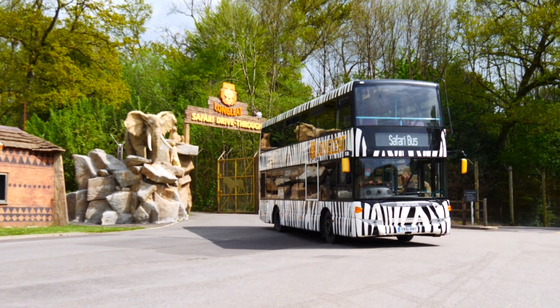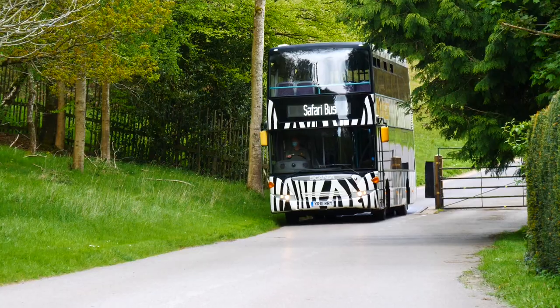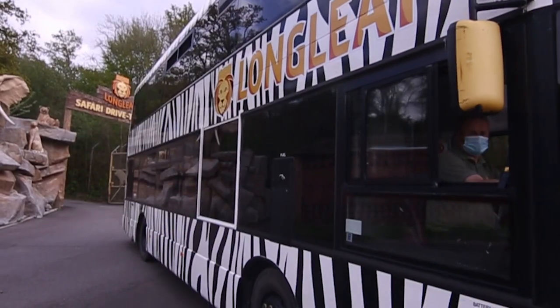We're excited to announce that we are bringing the Safari buses back into the Safari Park. It gives our guests a unique opportunity to enjoy the Safari on a double-decker bus, rather than taking their own vehicles through. Unfortunately, we weren't able to use them last year, so in the meantime we've had them deep clean validated during our closed period and some extensive work done, and I'm ready to bring them back online.